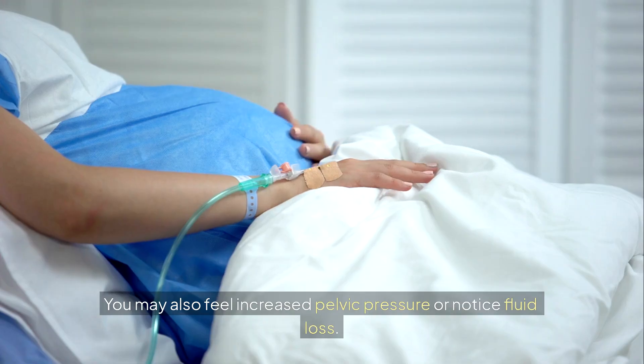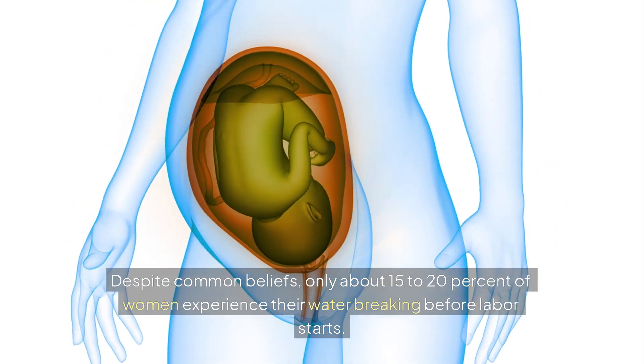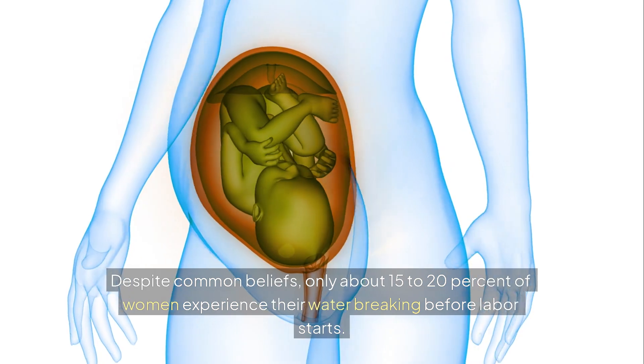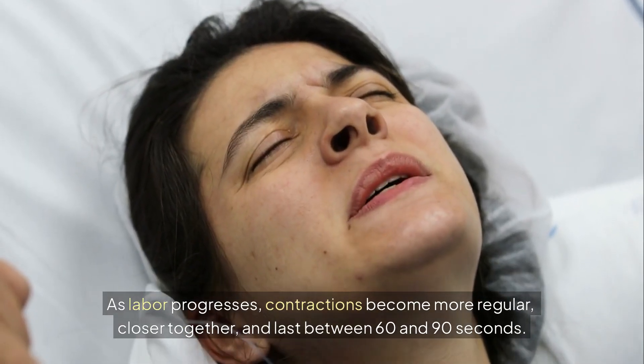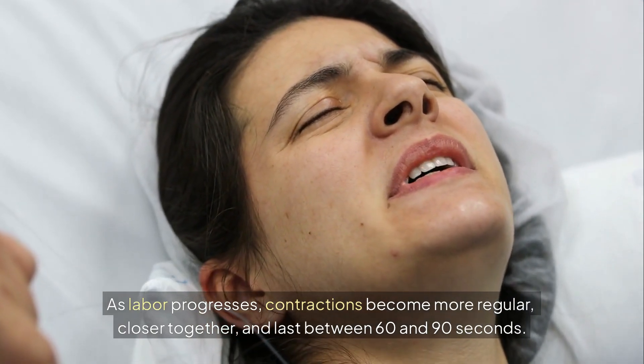You may also feel increased pelvic pressure or notice fluid loss. Despite common beliefs, only about 15 to 20 percent of women experience their water breaking before labor starts. As labor progresses, contractions become more regular, closer together, and last between 60 and 90 seconds.